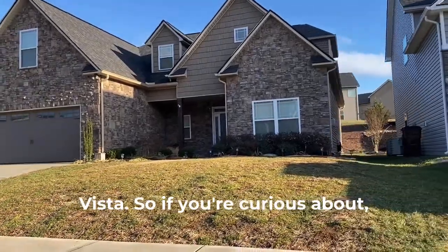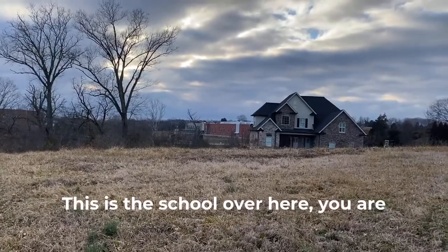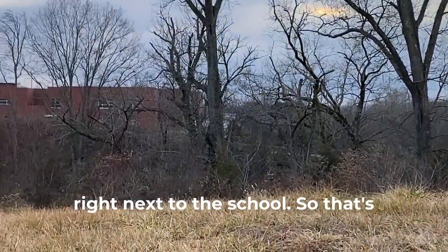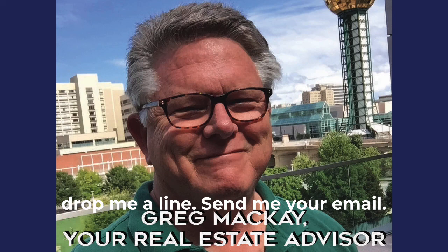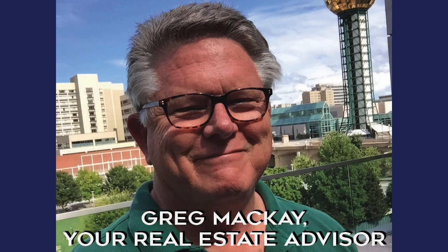If you're curious, you can see the advantage of these — this is the school right over here, so you're right next to the school. That's a quick look at Hardin Valley. If you want to see what's sold in your neighborhood, drop me a line, send me your email, and I'll be glad to send you a report. This is Greg McKay, your real estate advisor. Thank you.